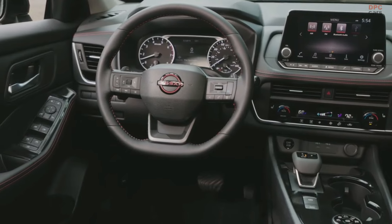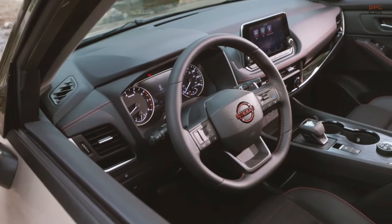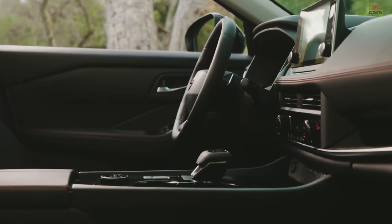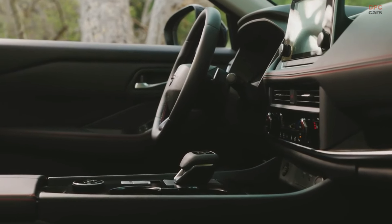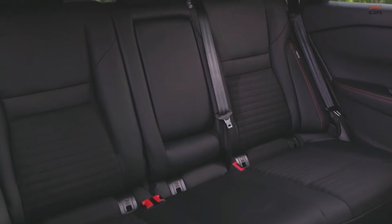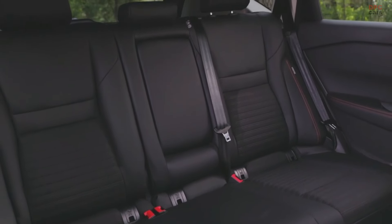All Rogue models come equipped with the 1.5-liter variable compression turbo engine, delivering 205 horsepower and 225 pound-feet of torque, coupled with an Xtronic continuously variable transmission for optimal performance and efficiency.